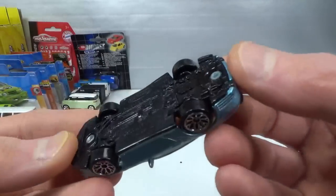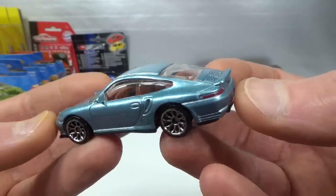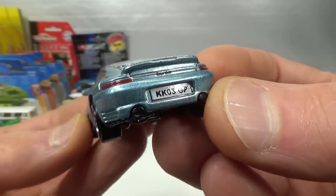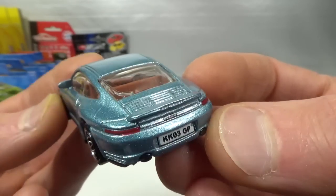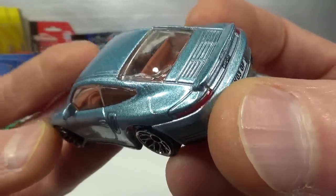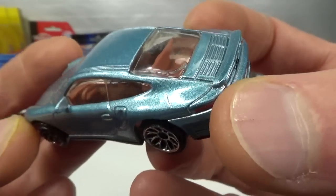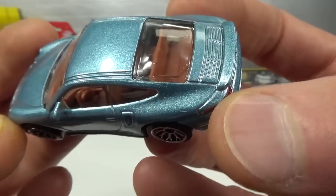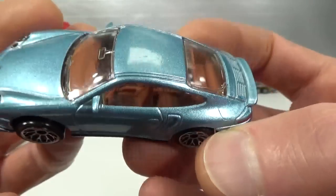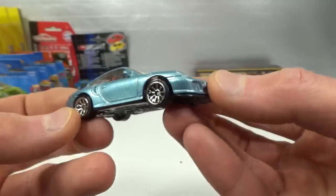Matchbox Porsche 911 Turbo in a very nice blue color — this is a 2006 mainline. Got the license plate, 'Turbo' in the middle, some red for the taillights. Strangely the top part of the taillight is just blue and not a smoky grey — that would probably require a top tampo. Tan interior — kind of always a brownish interior. And the headlights with the Porsche logo. Very nice version.